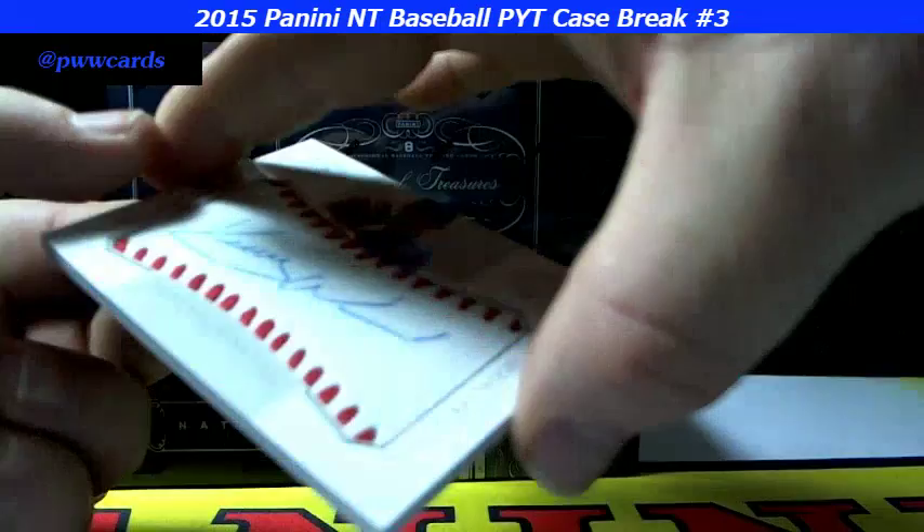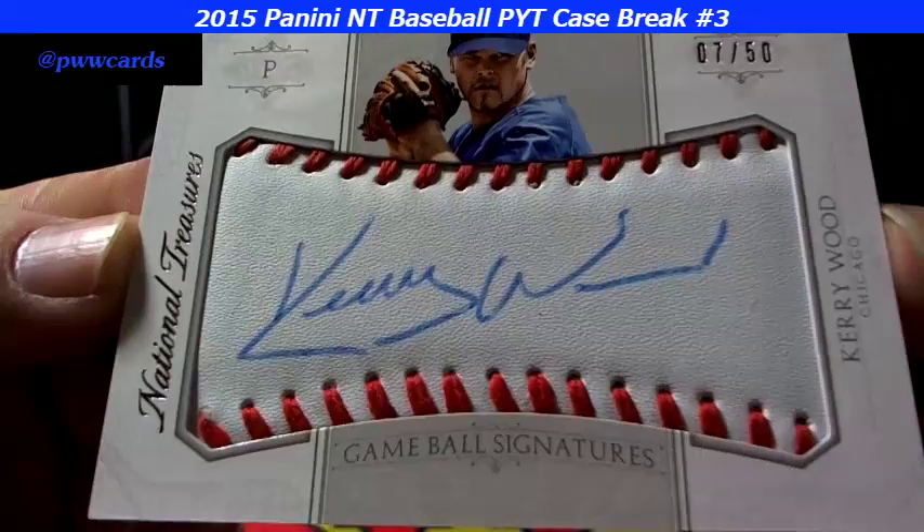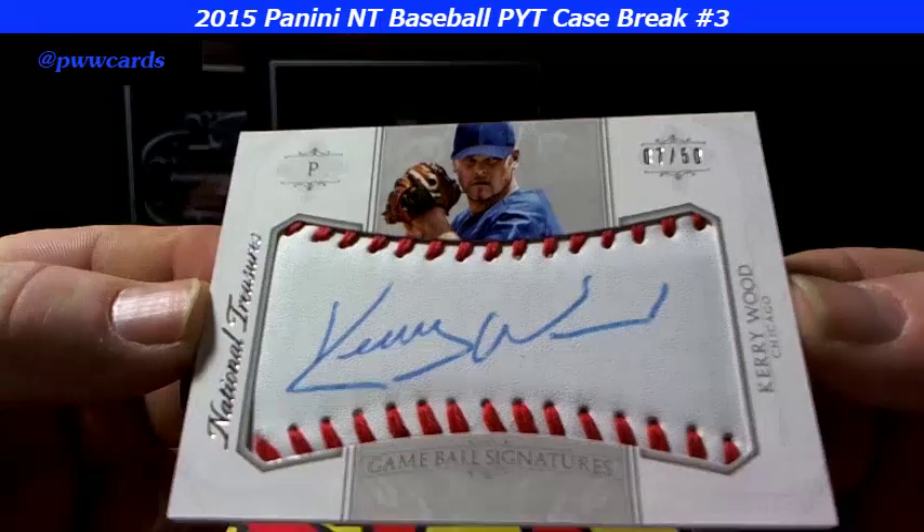Oh, here we go — we have a game baseball! 7 of 50, Kerry Wood for Chicago. That looks like the old style ballpoint ink stick signature on the baseball. Unbelievable — on this NT already, the first box out of the case and we're just crushing it.